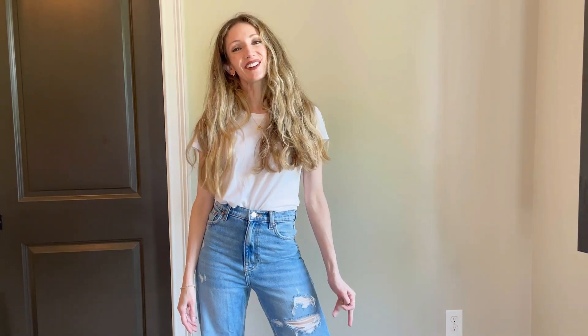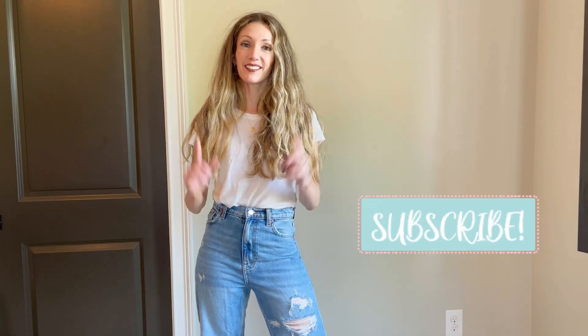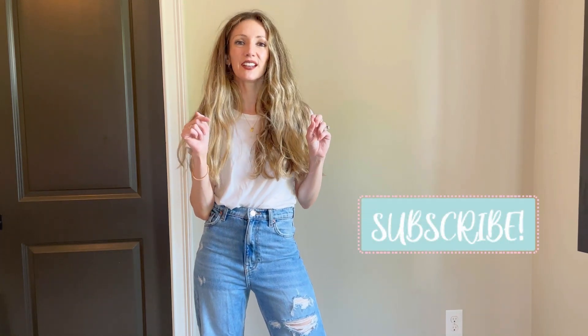For my second Zara spring 2021 haul, I want to show you a few different pieces but also how to style them, so you can think of your spring wardrobe as a capsule wardrobe and pull in things you already have in your closet for complete looks. I'm Ziva Lennox — if you're new, a very warm welcome, and if you're coming back, I really appreciate it. Make sure to hit the like and subscribe button.